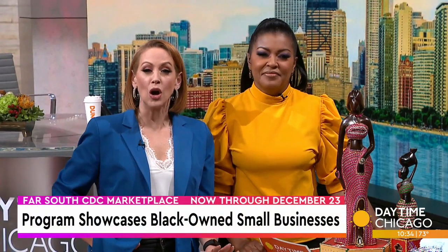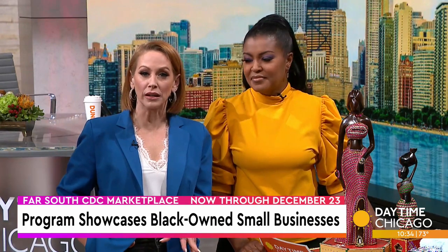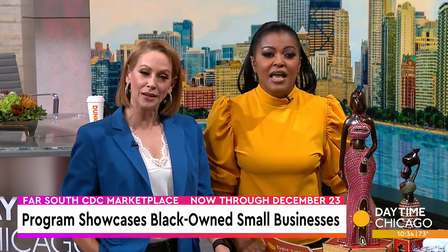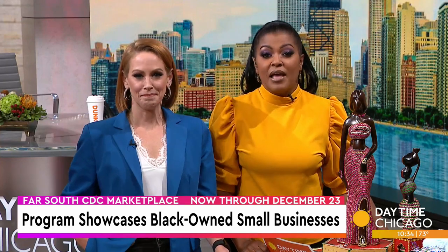Now through December, the Far South CDC Marketplace will showcase several black-owned small businesses with products like roasted coffee, hand-made candles, wood sculptures, and even women's clothing. Here with more on the Marketplace and with some of the items available for purchase from the Far South Community Development Corporation is Florence Hardy.